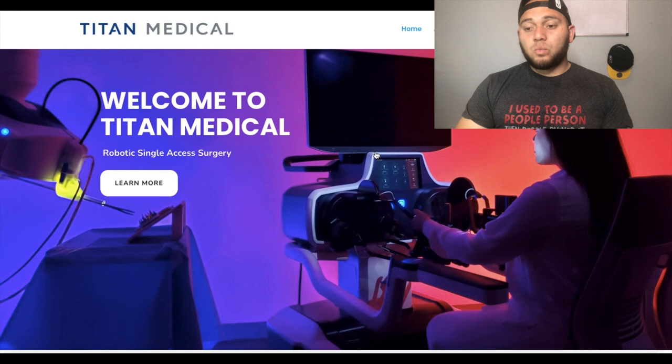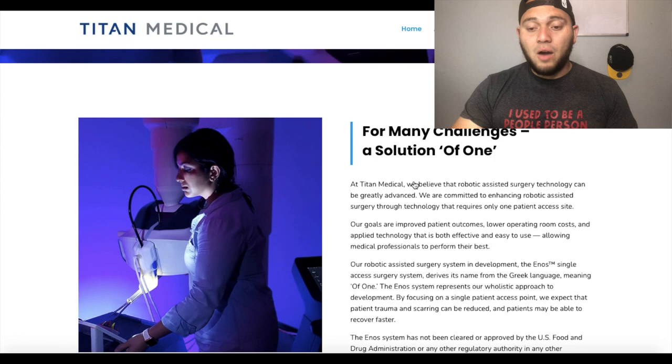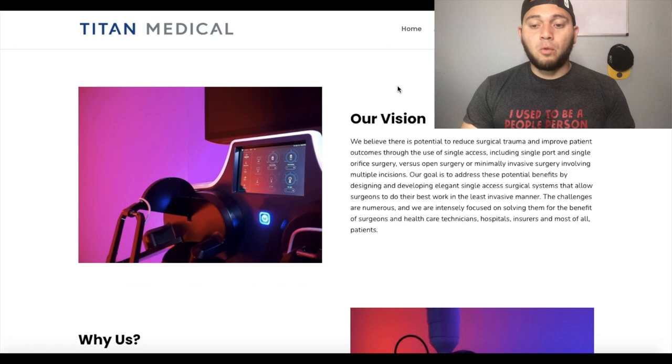In Titan Medical, you can see right here a surgeon getting ready for an operation. This is their main product with the screen — you see the arms, you see the chair. This product is called the Enos, and this is probably the main catalyst of this company right now. Titan Medical is focused on developing robotic-assisted technologies for application in single-access surgery. They believe there is potential to reduce surgical trauma and improve patient outcomes through the use of single access, including single-port and single-orifice surgery, versus open surgery or minimally invasive surgery involving multiple incisions.